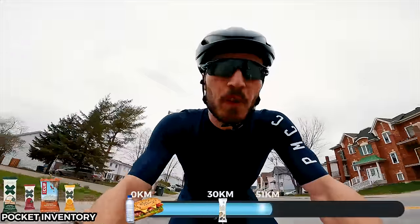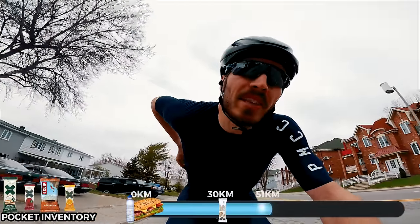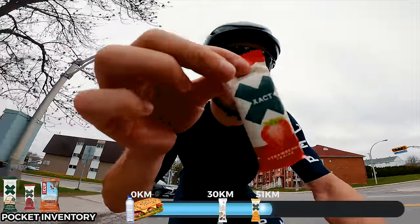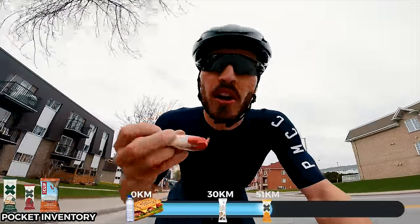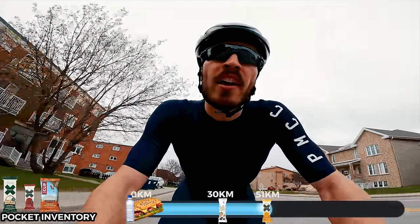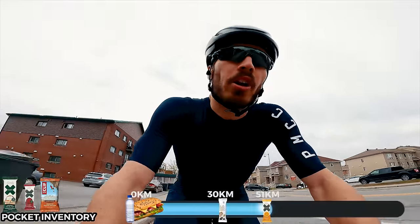We are now 51k in and it's time to get a little bit of power. I'm going with the Exact Bar — these are full-on sugar, 120 calories per bar. This is just what I need right now to give a little energy back to the legs so I can hang on and push harder.